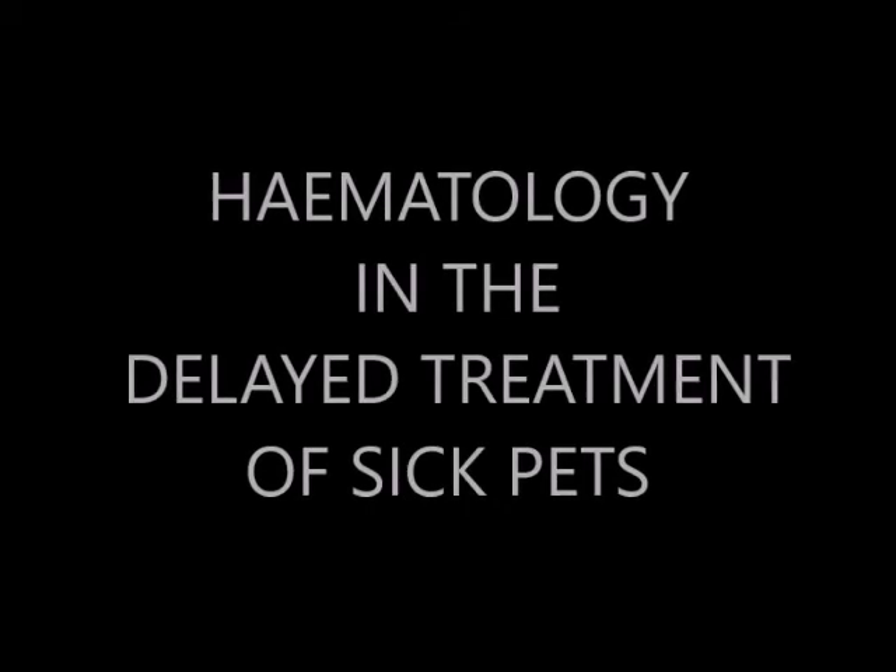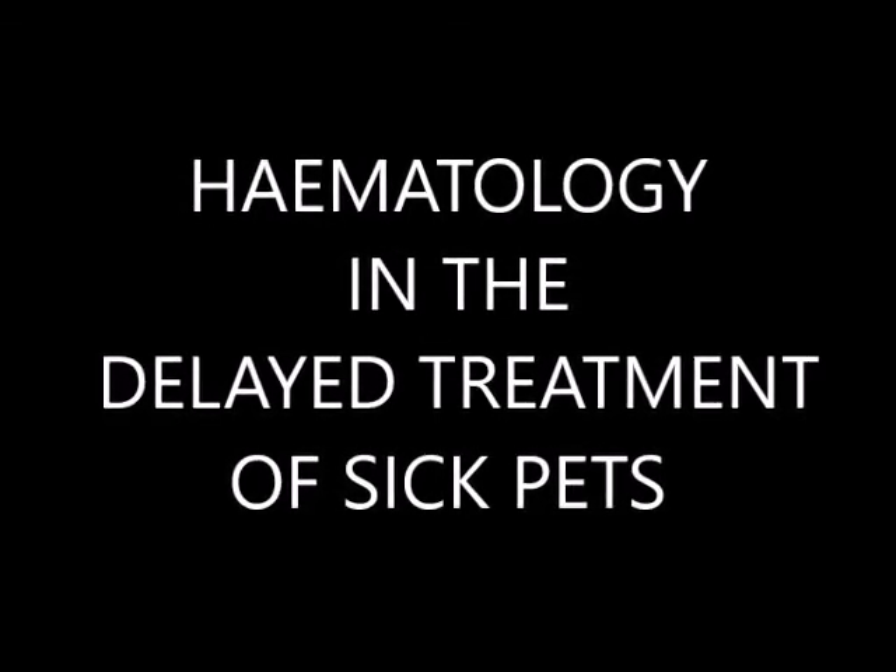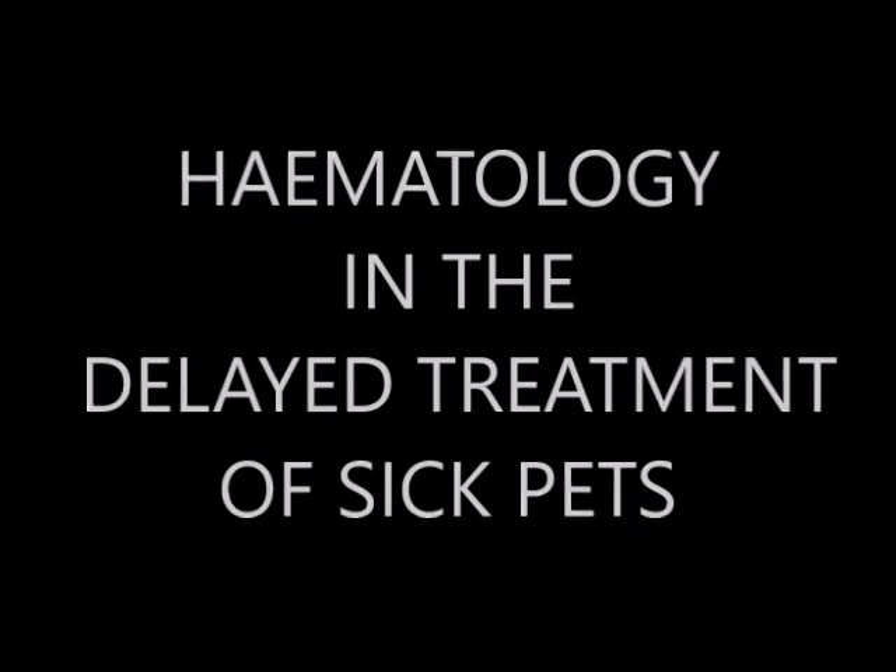The study of blood and blood samples is known as hematology. Hematology provides important evidence for bacteremia in the delayed treatment of sick pets.